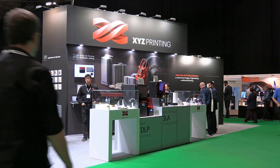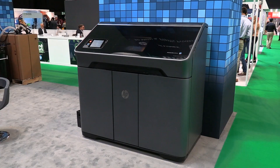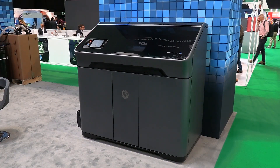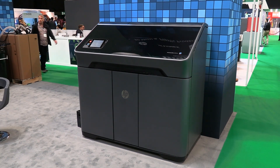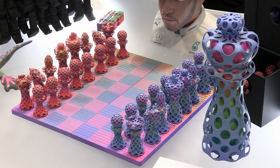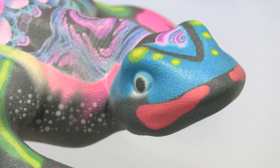Stratasys are not the only company to offer full-colour 3D output. Running live on the Matsura stand we find an HP580 multi-jet fusion 3D printer that builds objects using a powder-based technology. The detail and surface quality are very good, if not quite up to the standard of the more expensive resin-based colour printing available from a Stratasys J750.